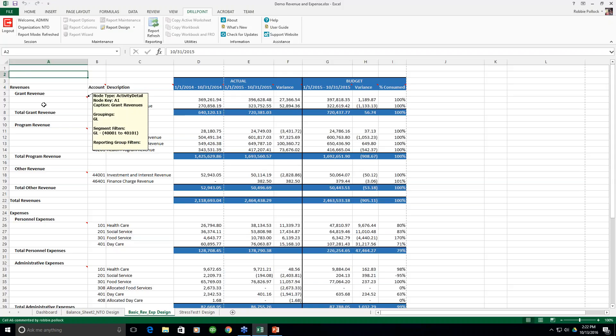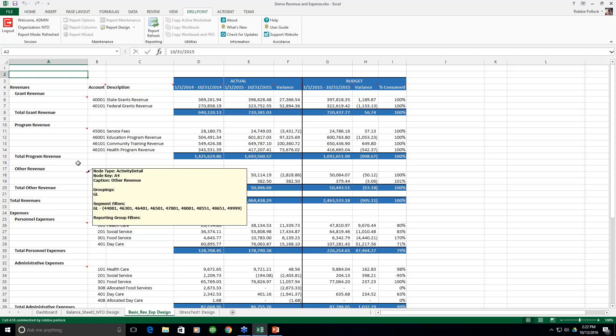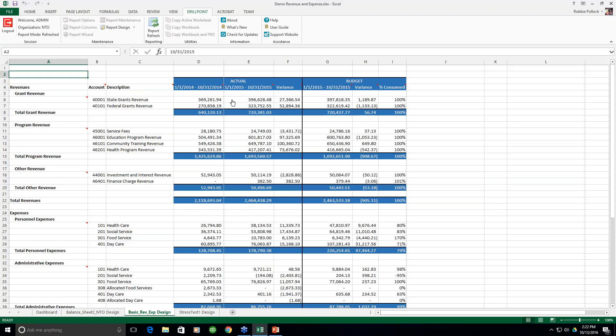Now we have a completed report. Once refreshed, you can see it has populated information. Looking at the report, we have a couple of actual columns — prior year, prior period — then the current period with a variance. Then the same structure for budget: the budget for the current year along with the variance.